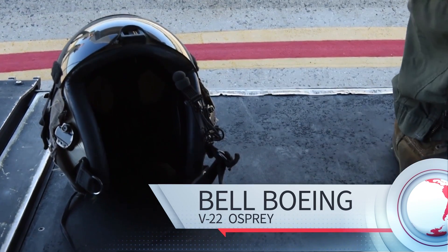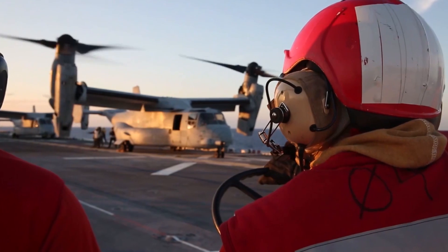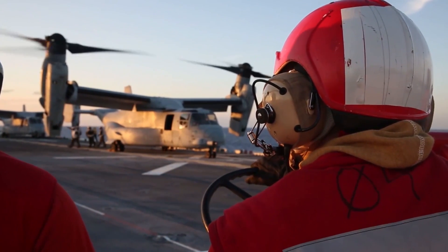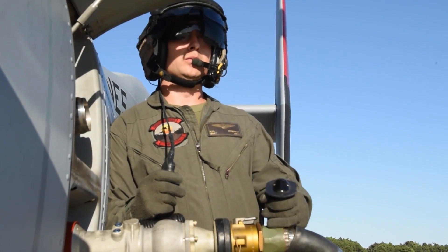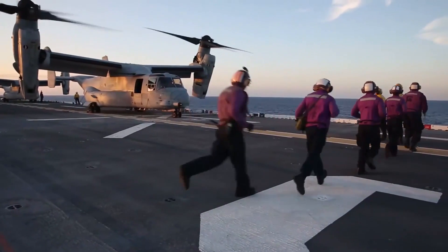Have you ever wondered how the V-22 Osprey, the world's first production tiltrotor aircraft, manages to meld the capabilities of a helicopter and a fixed-wing plane into one unique design? Let's delve into this fascinating piece of military engineering.